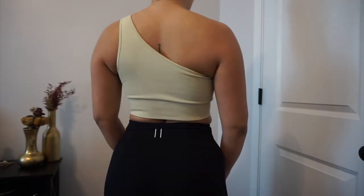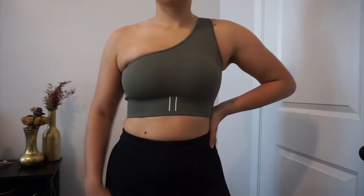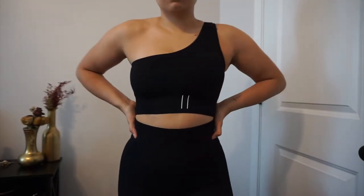These one-shoulder tops have ribbing all throughout and about a two-inch band. A medium in these felt like the right size. I'm not super confident in my chest area, but the amount of support these have — I'm very pleased. So a 10 out of 10, highly recommend.